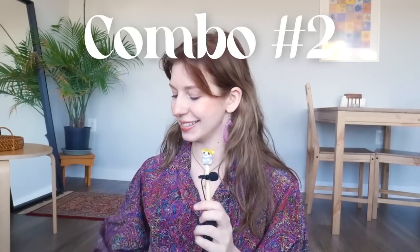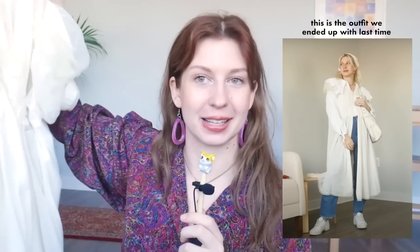For our next combination, we have two dresses. One of them is this flowy vintage nightgown — my boyfriend actually picked this same one last time, I guess he's just a fan. But this time we are pairing it with a new addition to my wardrobe: this structured wool dress that has sort of an overalls look to it. I think this is going to be a really interesting combo. To start, I'm just going to layer the black dress over the white dress and then see what inspires us.